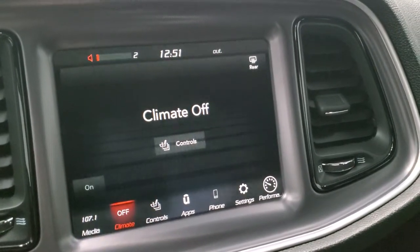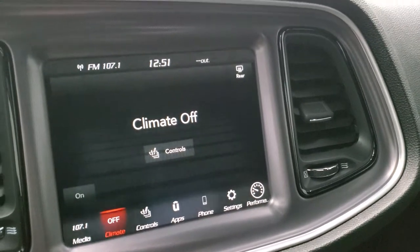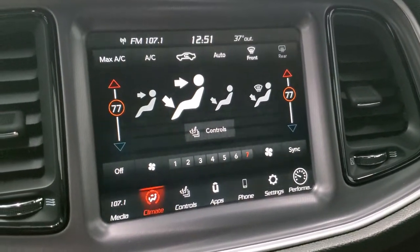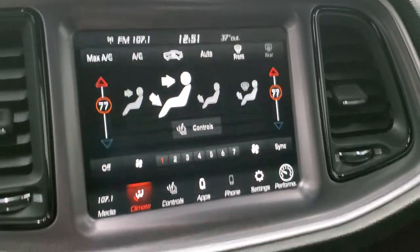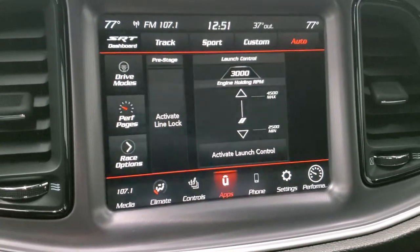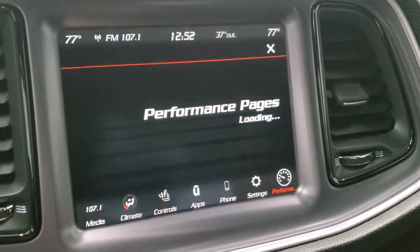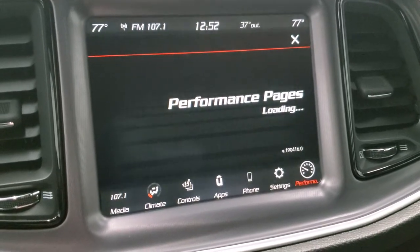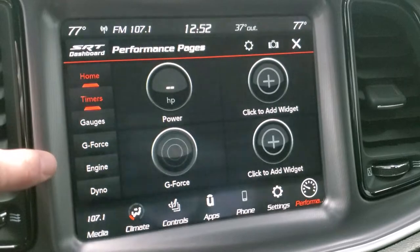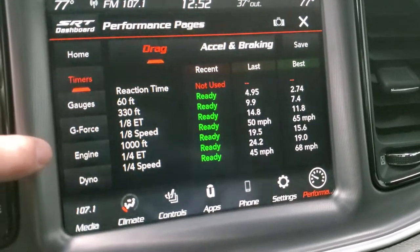You also have your climate controls here — dual climate controls — you can turn them on and off. You can control things up on the screen or use the more tactile buttons down below. You also have your different drive modes through the SRT and performance pages. You have widgets and timers you can do — 60 feet, 330 feet, eighth mile, quarter mile, 1,000 foot — so you can record all that.